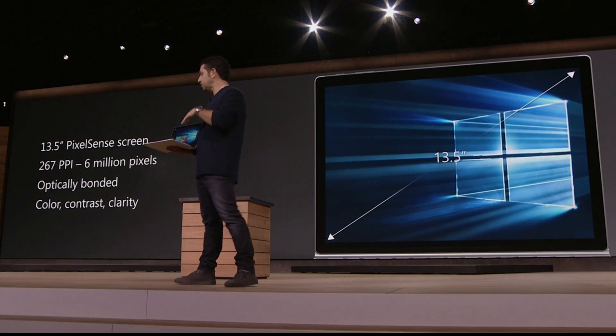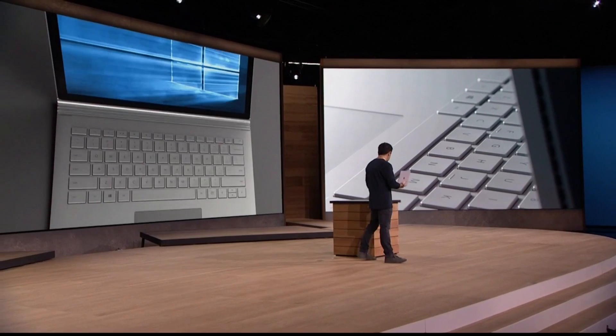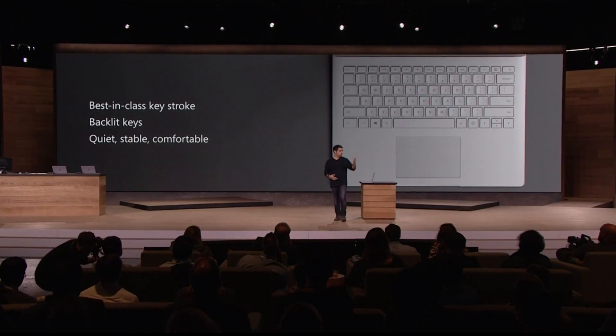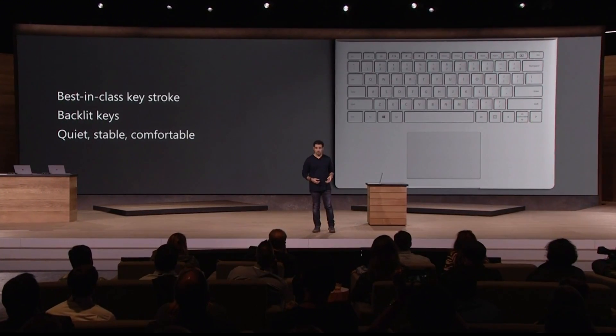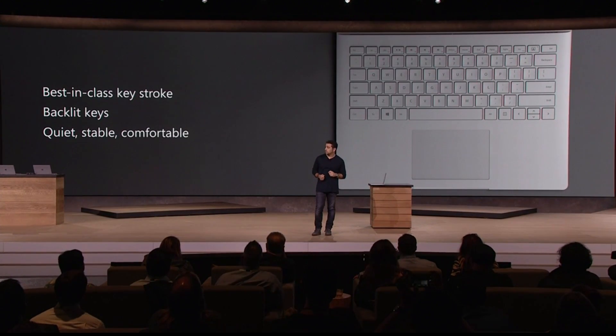But it can't just be about the screen on a product like this. It has to be about the typing experience — it is one of the most important things in delivering a great laptop, one of the things that those of you using laptops on your lap right now need most. But typing — the typing experience on this product is perfect.